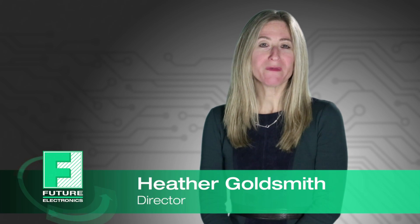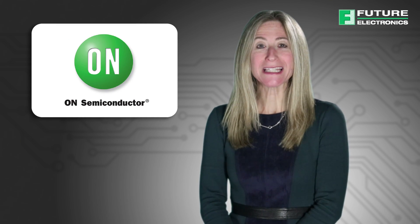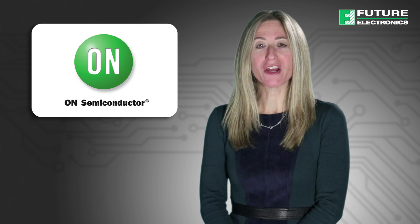Hello, I'm Heather Goldsmith from Future Electronics. Today, I'll be discussing the features and benefits of On Semiconductor's ESD protection with automotive short-to-battery blocking NIV-1161 series.